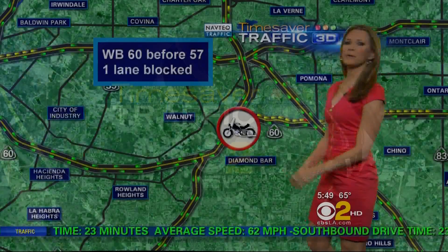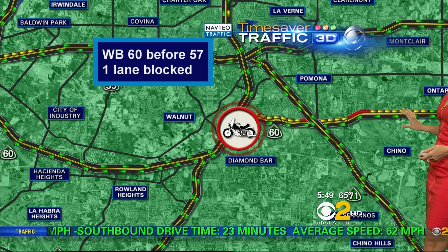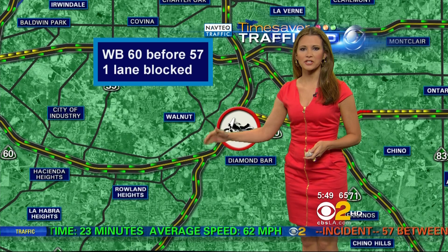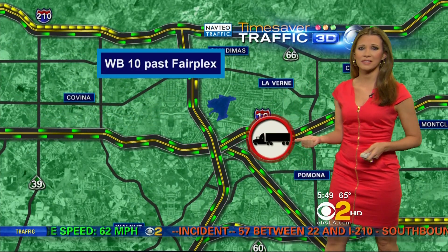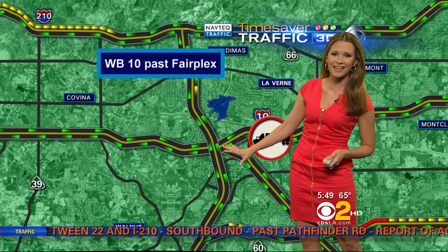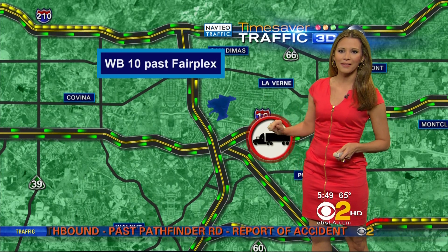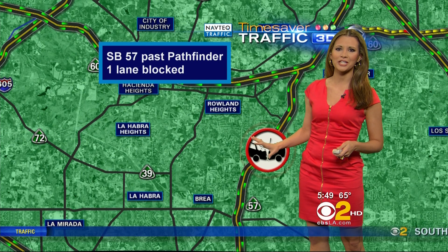Our top story — we still have that very serious motorcycle crash in Diamond Bar. Traffic is still extending all the way back from Euclid as you make your way out of Chino over to this crash. You can use the 10 freeway as an alternate, but we still have a crash out there involving a big rig on the westbound 10 just past Fairplex — not really seeing any slowing in that area. Also, a lot of trouble throughout the Diamond Bar and Chino Hills area.